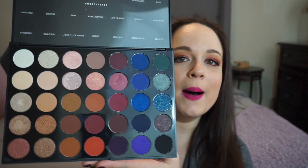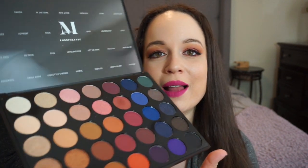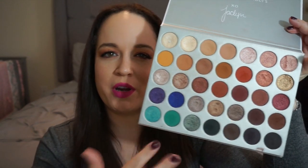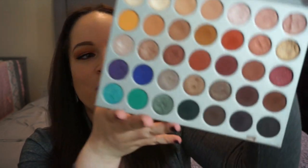My other favorite palette is the Morphe Artistry Palette — the colors are amazing and you can do so much with it. Right now I'm wearing 'Tell Me More' on my lid. I love it: there's shimmer, matte shades, beautiful highlight colors, and so much versatility. It's kind of similar to my third favorite — the Morphe Jaclyn Hill Palette — though that one has more shimmer in the shadows than the Artistry palette does.